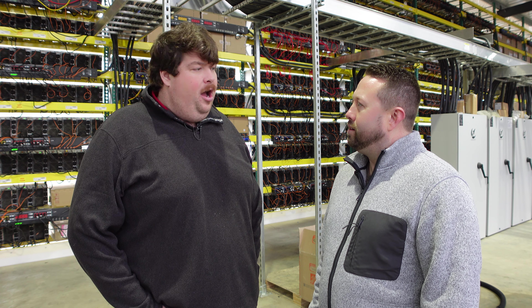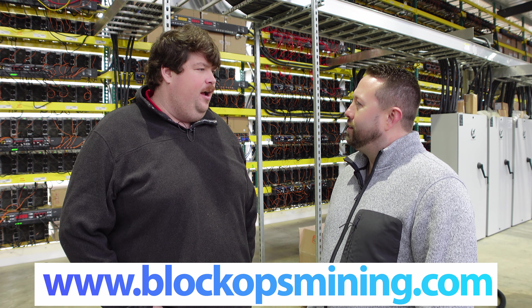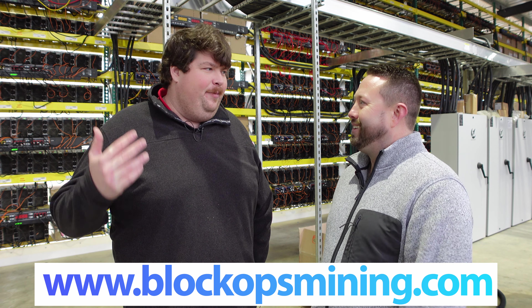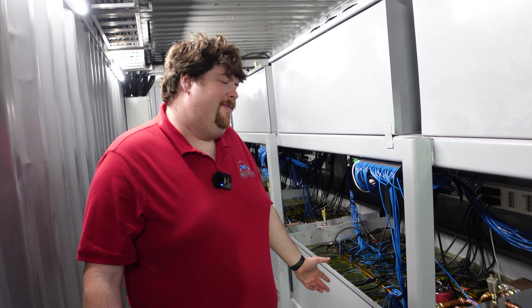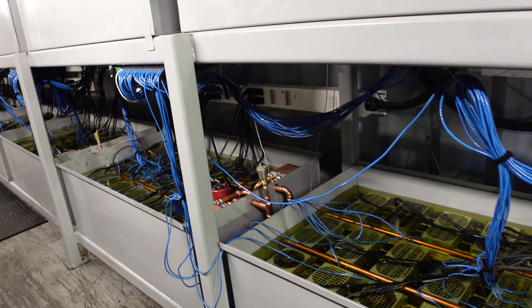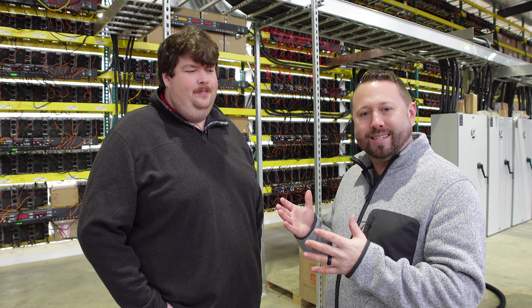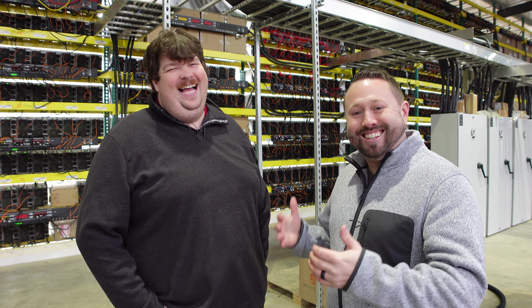They met the owner of BlockOps through the Arkansas Blockchain Council — he was looking for a contractor and Ben stepped up. Ben was actually on the channel about a year ago checking out an immersion site, and now they're at this new facility, all in Arkansas, which is really cool to see the state supporting mining.